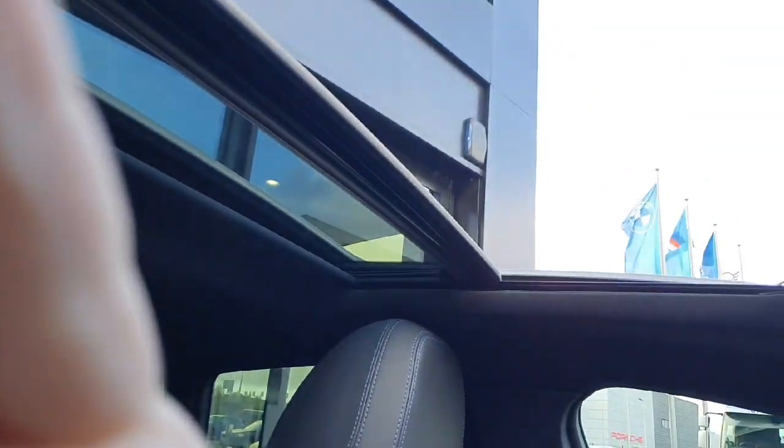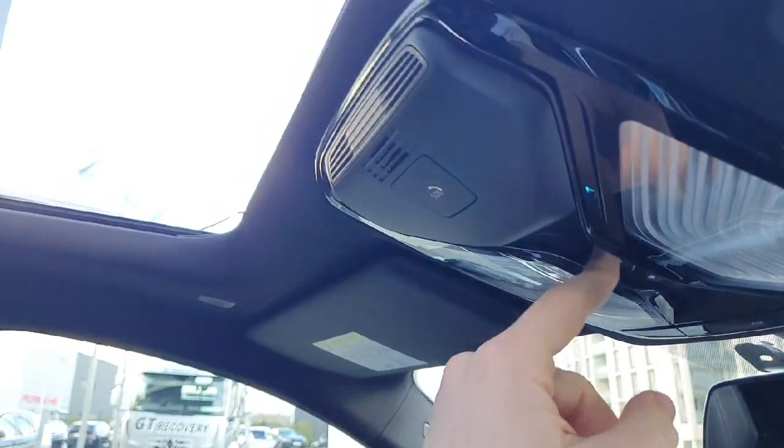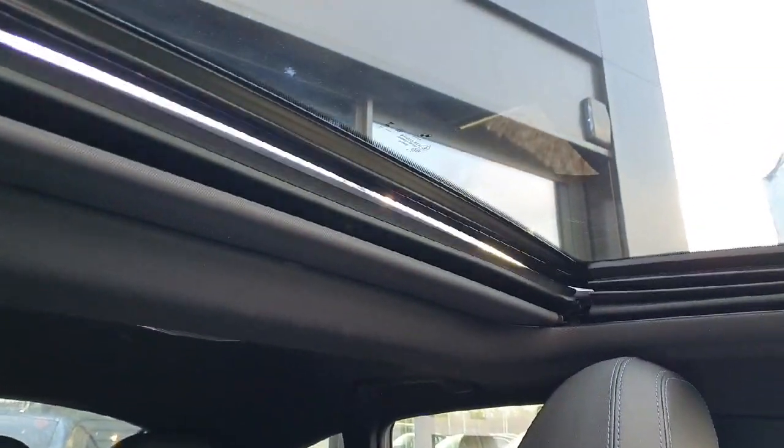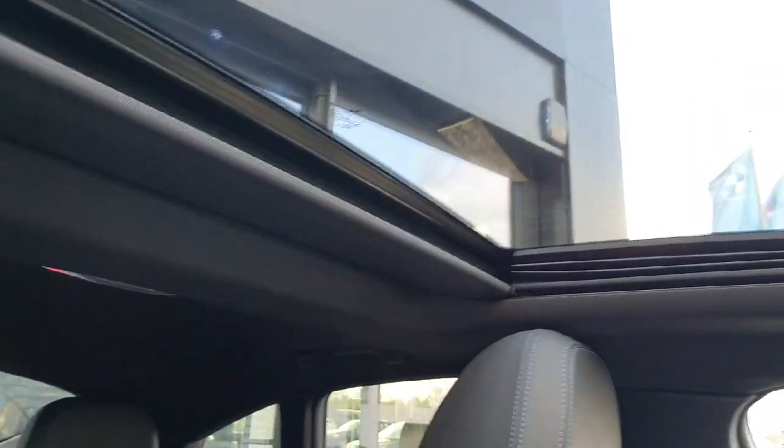We get a good look at the actual sunroof available in the car. So there's a little switch up here — you can press it forward to close your sunroof, or you can half open it if you want to let a bit of air in. If you want to close the blind, you just press it forward. It looks very seamless against the roof.